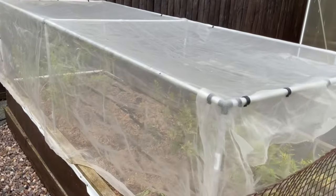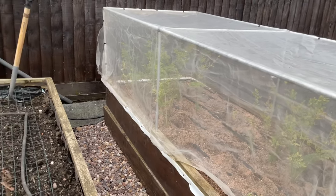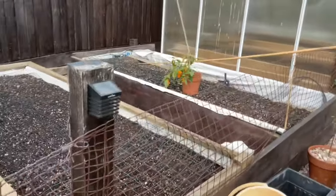The only thing left growing now is a few carrots. Just pull them up as and when I need them. As you can see, all the beds are tidied away.